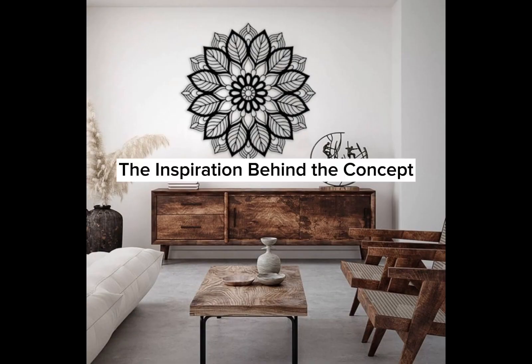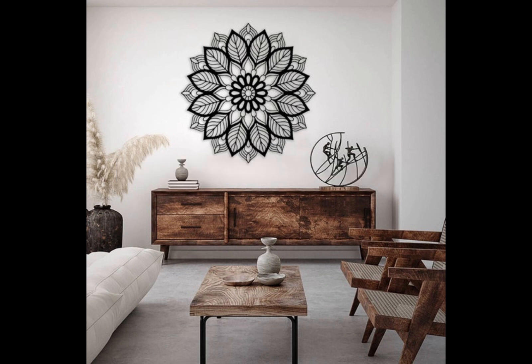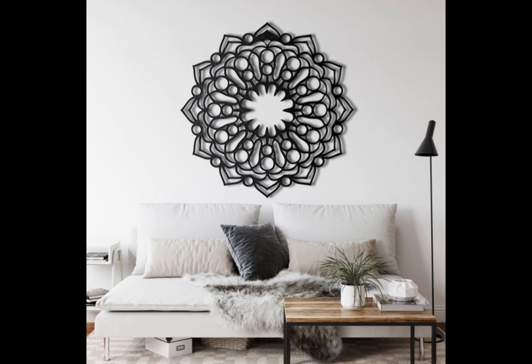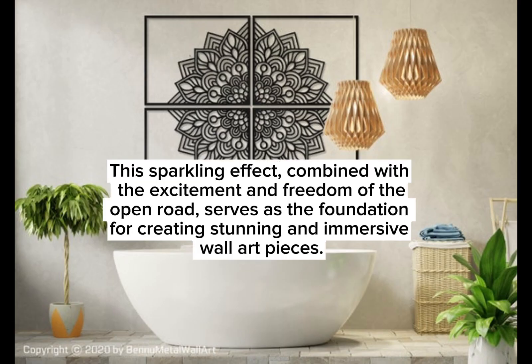The concept of petrol vibes wall art draws inspiration from the automobile culture, where the glossy sheen of petrol reflects an array of vivid colors under sunlight. This sparkling effect, combined with the excitement and freedom of the open road, serves as the foundation for creating stunning and immersive wall art pieces.